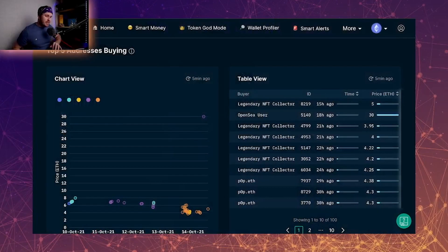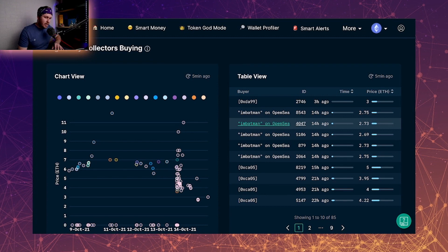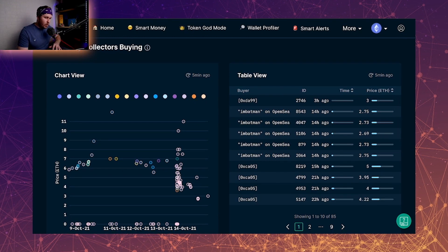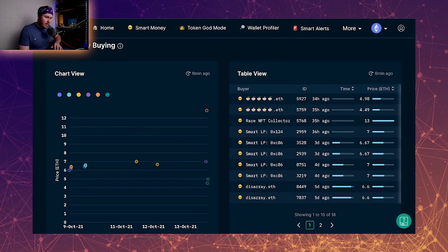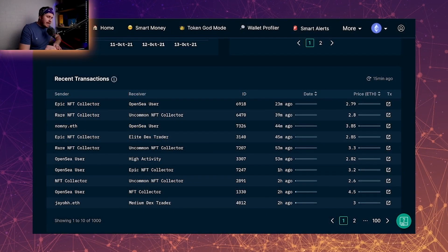Looking at the top five buying addresses, on the reveal day someone absolutely snagged mechas at around that 4 ETH mark. For the legendary collectors buying on the reveal day, there's just a wall of purchases between 11 ETH and 3.5 ETH — collecting rare ones or particular factions they want that will hold value over time. The smart money hasn't really got in post-reveal. In recent transactions, you're getting approximately 10 sales per hour for Mechaverse, though it is very late or early morning in the US so it may pick up.